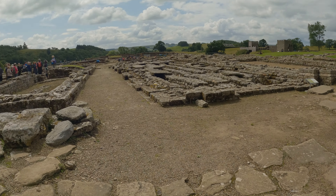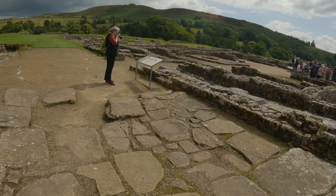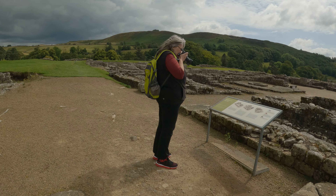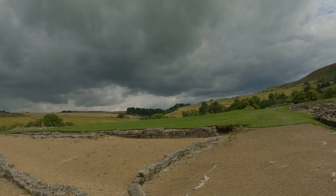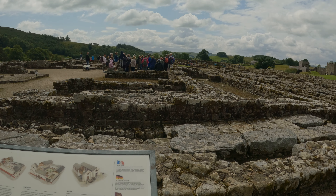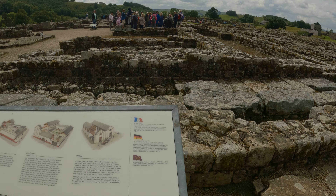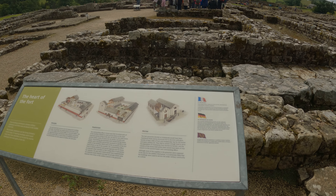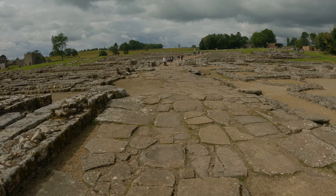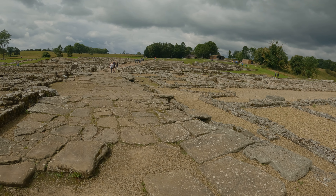This is the one that goes out into the village — the main street that goes out of the fort into the village.